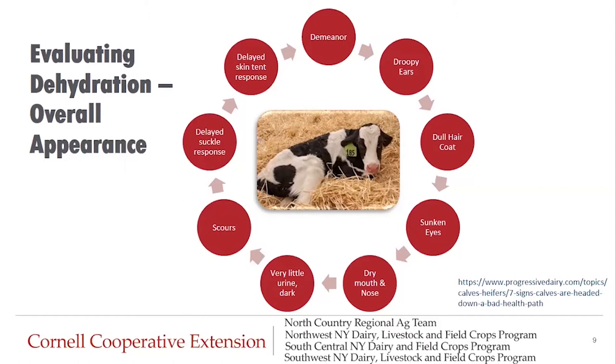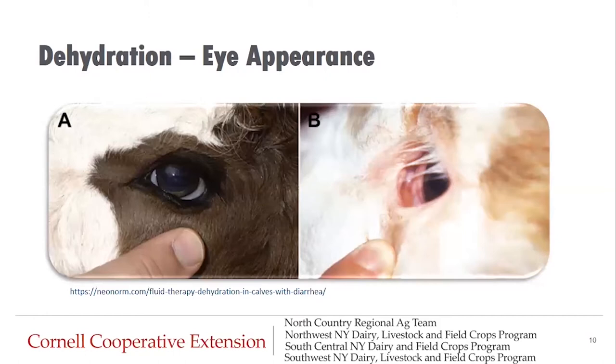We can look at eye appearance, whether her nose is dry, and if she stands and goes to urinate we can assess how much urine there is and its color. We can assess the consistency of her fecal matter. If we look at her suckle response, we might see in a dehydrated calf that she has a delayed suckle response. And then we'll talk about the skin tent response.